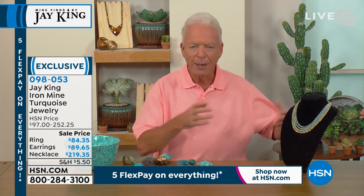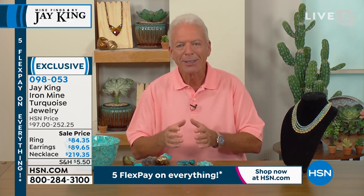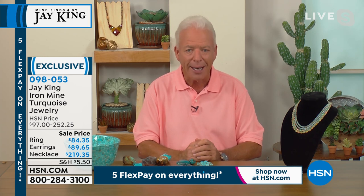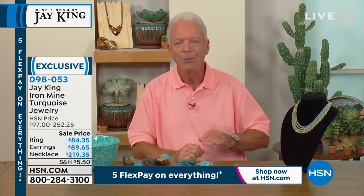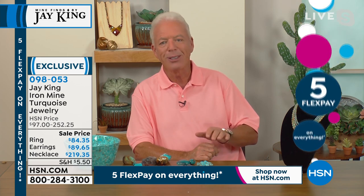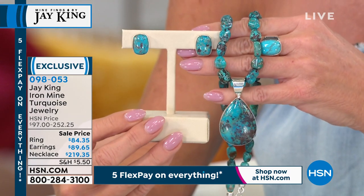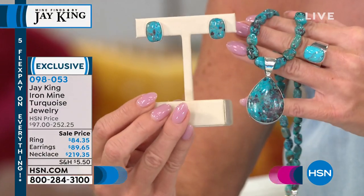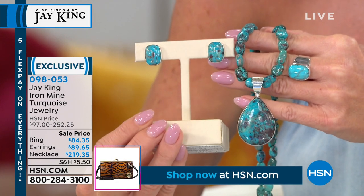This Iron Mountain turquoise was a mainstay for us about 15-16 years ago. What you're looking at now is the last of the last. My mentor — who taught me the business and really molded me — one of the things he taught me was always save your best material for last. In this case, this is the Iron Mountain turquoise mine, and you're looking at the absolute best of this material.